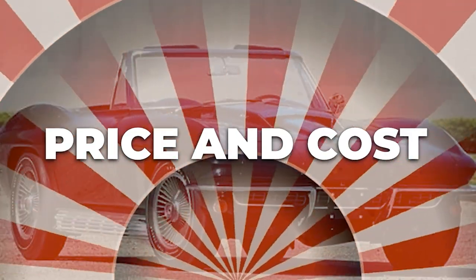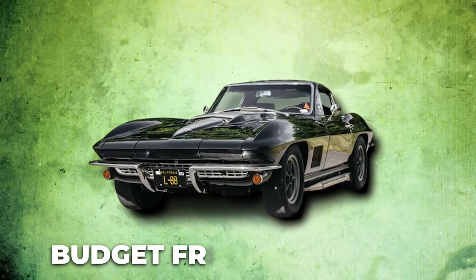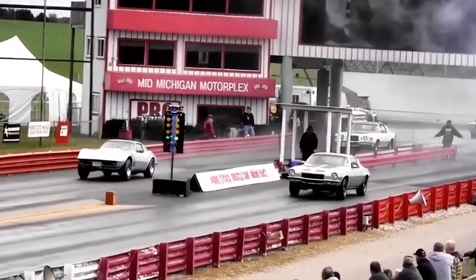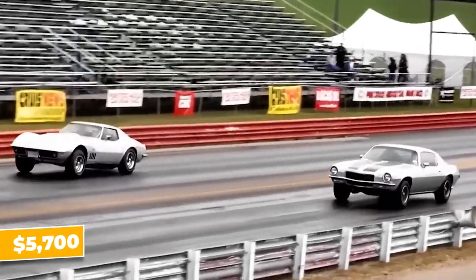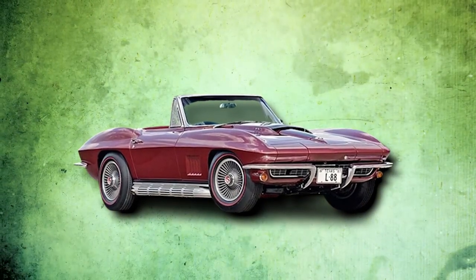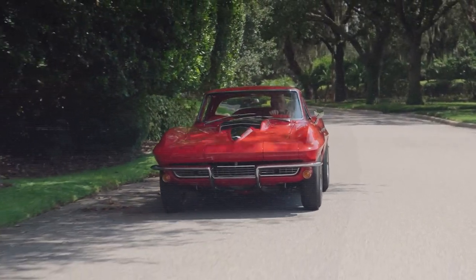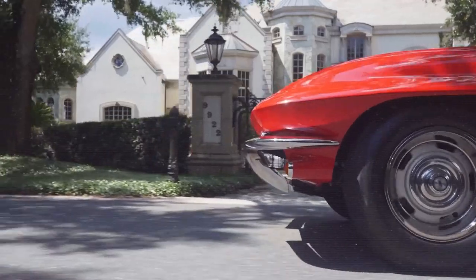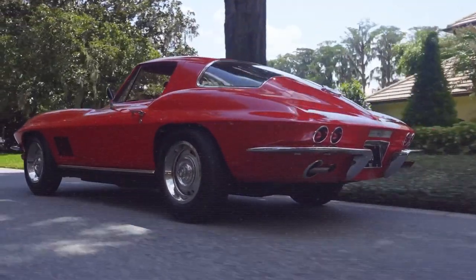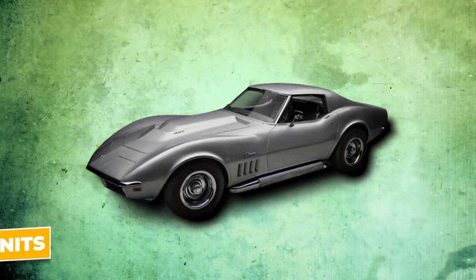The L88 Corvette was far from a budget-friendly option. With a list of mandatory features, the L88 came in at over $5,700 — a hefty 35% markup over the base Corvette. This steep price, combined with the engine's need for 103-octane racing fuel only available at select stations, discouraged many potential buyers. As a result, Chevrolet sold just 20 units of the L88 in 1967.